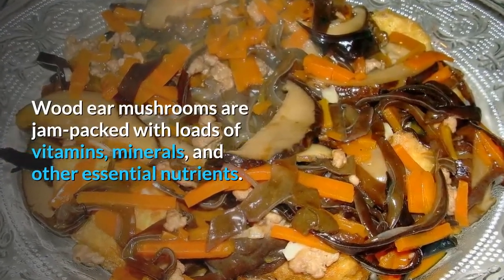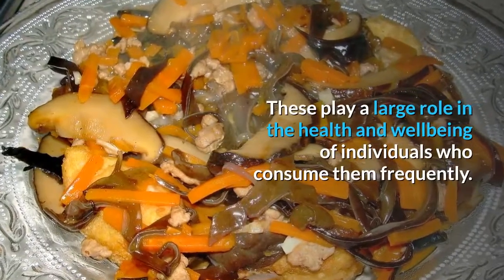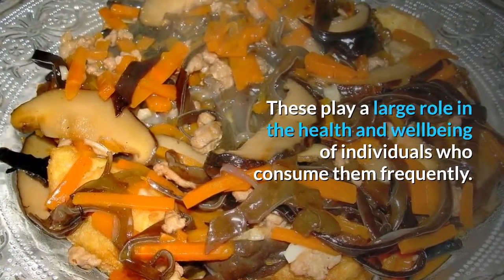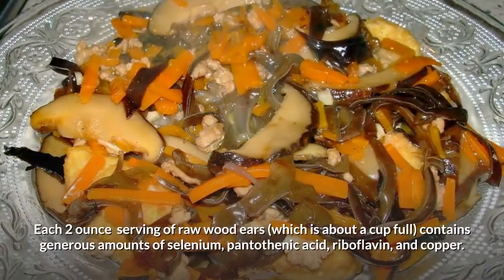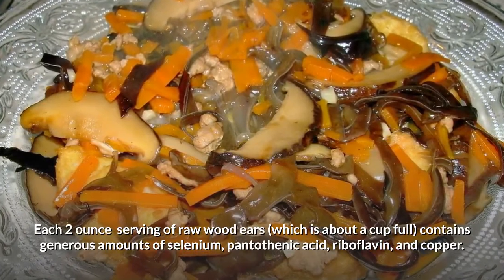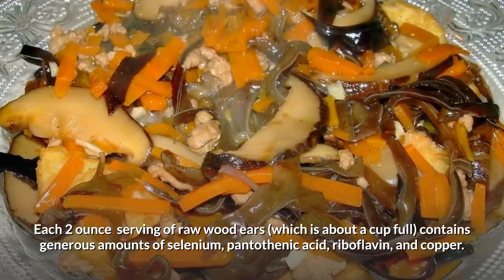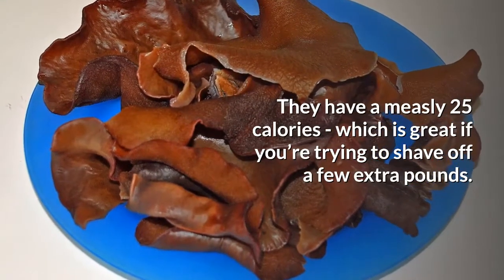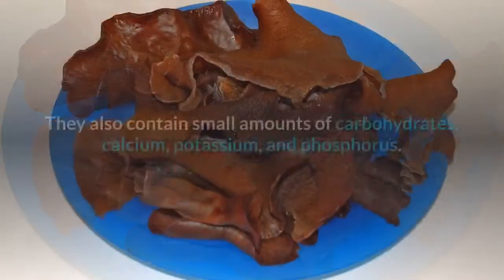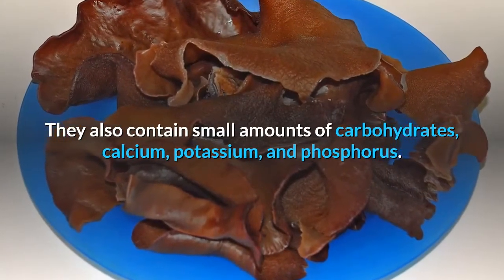Wood ear mushrooms are jam-packed with vitamins, minerals and other essential nutrients. These play a large role in the health and well-being of individuals who consume them frequently. Each 2-ounce serving of raw wood ears, which is about a cupful, contains generous amounts of selenium, pantothenic acid, riboflavin and copper. They have a measly 25 calories, which is great if you're trying to shave off a few extra pounds. They also contain small amounts of carbohydrates, calcium, potassium and phosphorus.